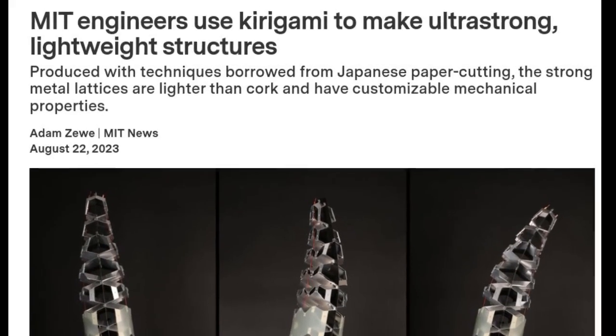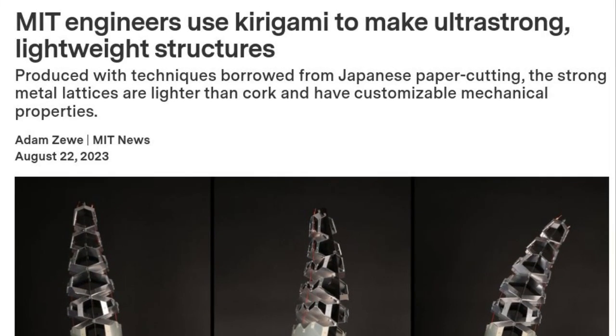MIT researchers used Kirigami, the art of Japanese paper cutting and folding, to develop ultra-strong, lightweight materials that have tunable mechanical properties like stiffness and flexibility. These materials could be used in airplanes, automobiles, or spacecraft.